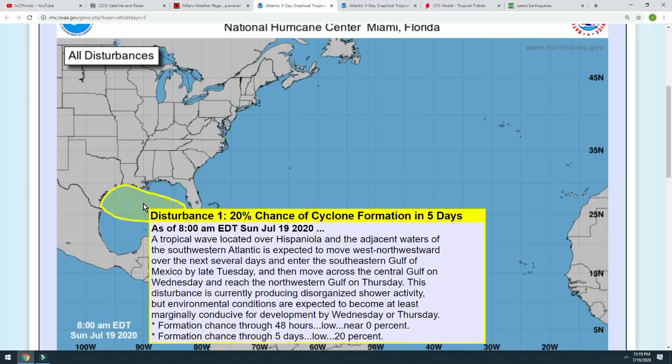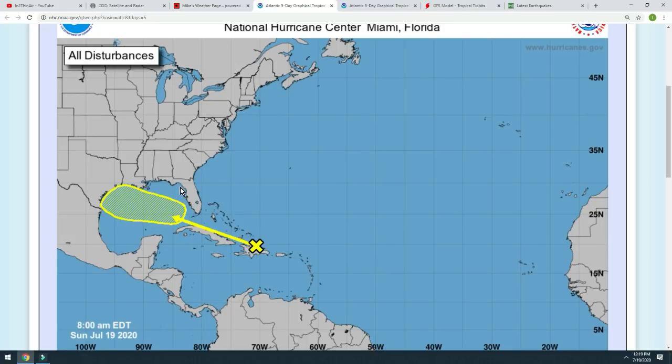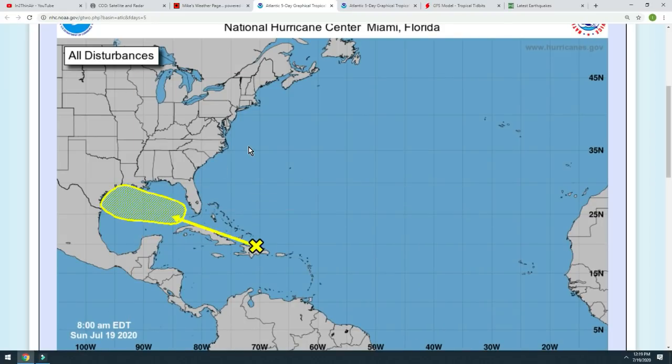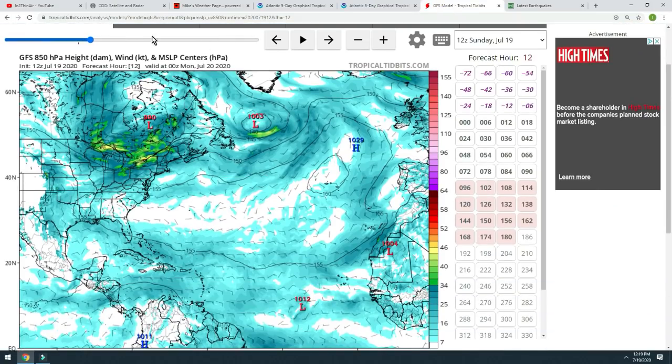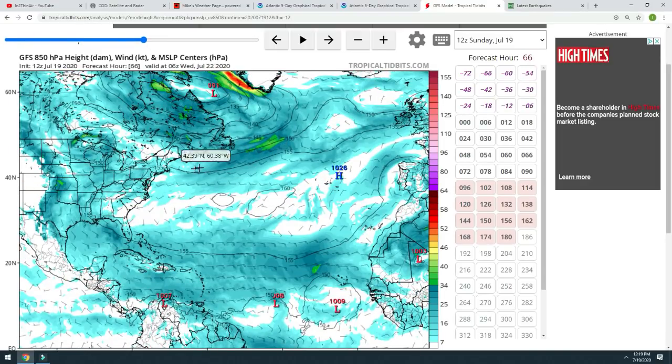It's a tropical wave located over Hispaniola and its adjacent waters of the southern Atlantic, expected to move west-northwest — which brings us right into the Gulf. As of right now, we still have some time to keep an eye on this and watch it. We're looking at a possible disturbance moving into the area of Texas and Louisiana. That's because of the Bermuda-Atlantic high pressure bubble — if you notice, this ring stretches all the way inland into the southeast United States and bends down into the Gulf too. What it does is push any system underneath the high pressure along its bottom edge.